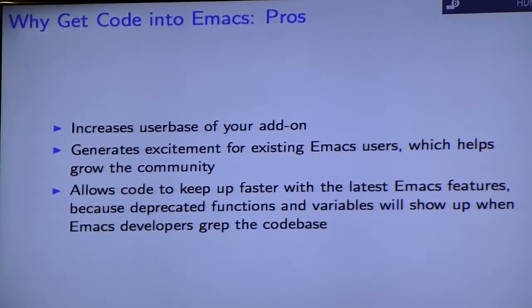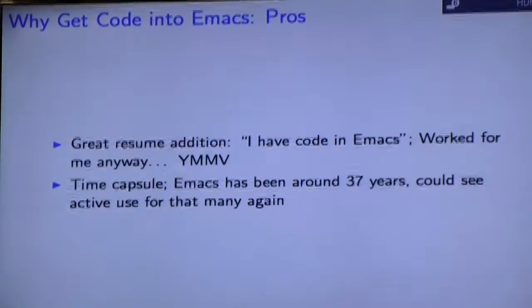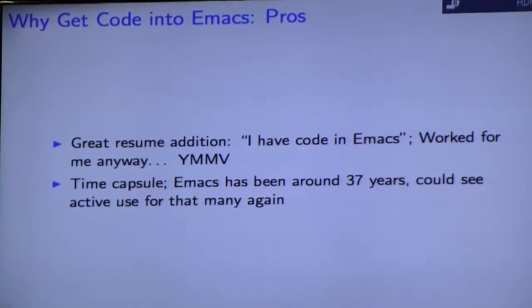Why would you want to go through all this effort? You could see a pretty huge user base increase if you get it into Emacs, and it definitely generates excitement for those Emacs users who like to go through release notes and try to decide how quickly they want to install it. It also helps your code because when Emacs maintainers implement new features and deprecate old functions, they'll catch and fix those for your code too. It can also be a great resume addition — having code in Emacs worked for me. You can think of it as a time capsule; Emacs has been around for 37 years.